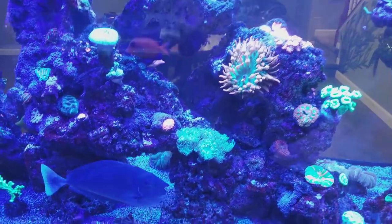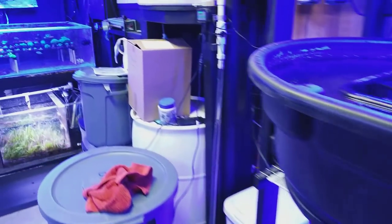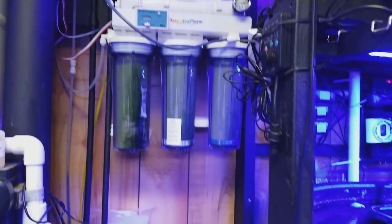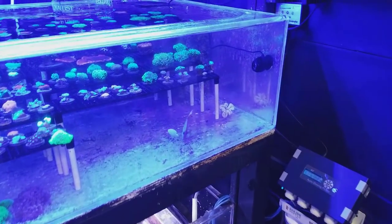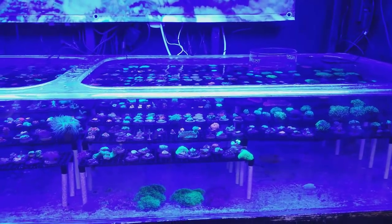Writing stuff down makes it a lot easier. Dating equipment on your tank — I always put a date on my filters so I know when they were last changed and when they need to be replaced. Creating a routine maintenance schedule is important so you don't let things go out of whack. Know your levels: alkalinity, calcium.